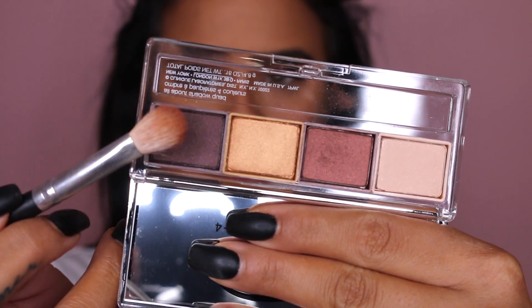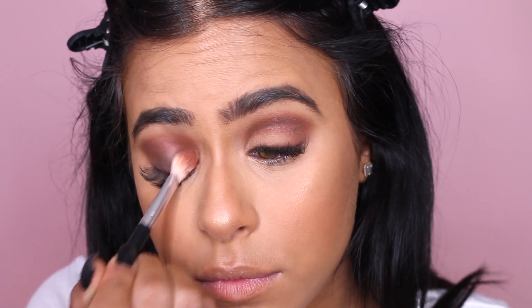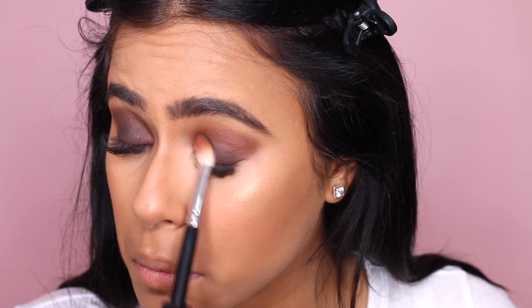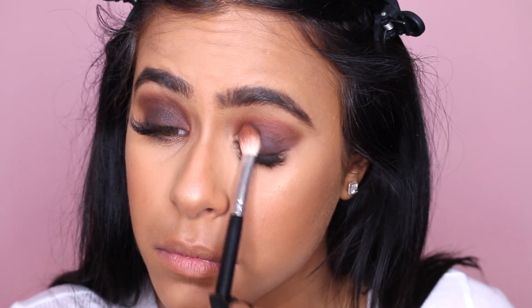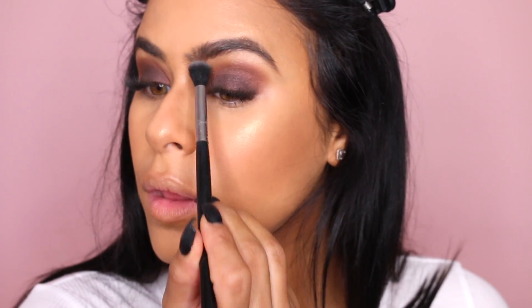Now using the darkest shade in this palette, I'm going to start creating that really smoky effect. What I loved about this eyeshadow quad is that normally when I'm doing a smoky look, I have to do the eyes first because the shades have a lot of fallout — but with this one, there was no fallout. And then to finish off the look, I'm just using the lighter shade to highlight underneath my brows.